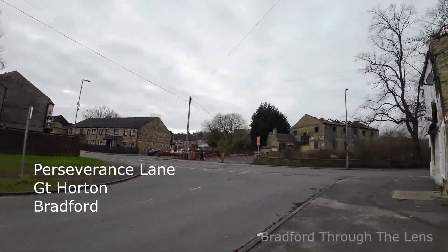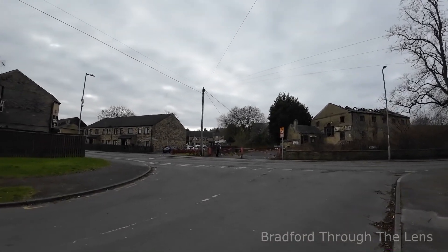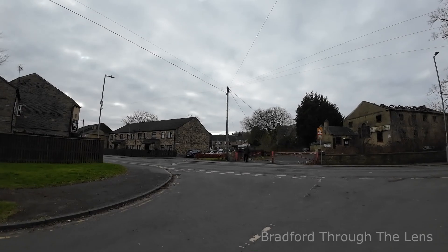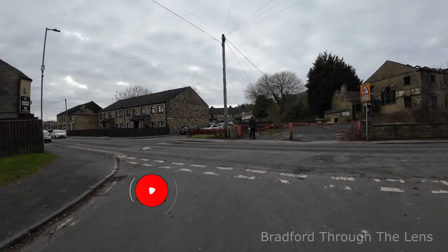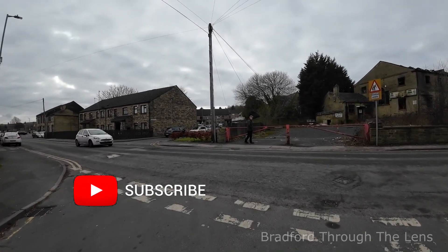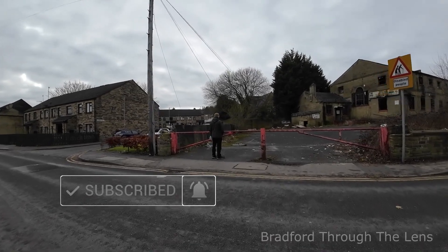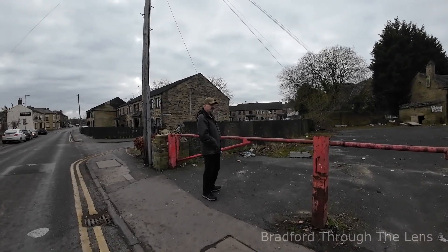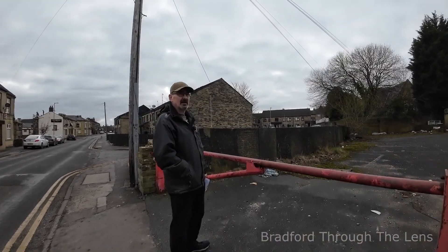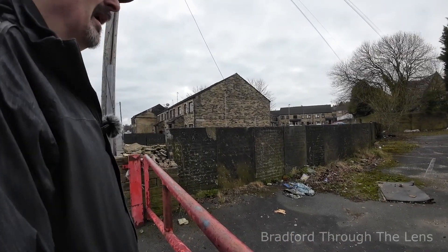Just across the road there are some gravestones standing, which you can see Andrew. These gravestones are like a wall and they really intrigued me because one of the subscribers actually gave us a heads up about these headstones, and I checked the Google map.